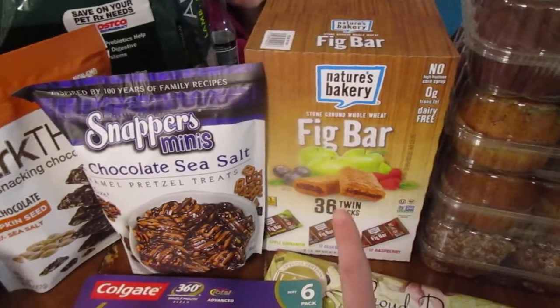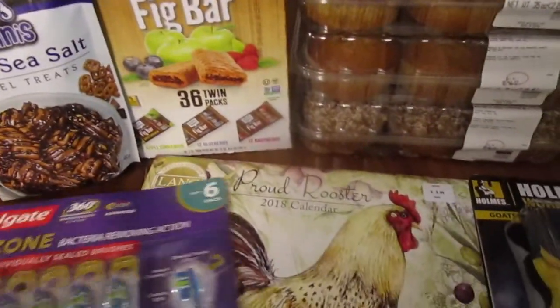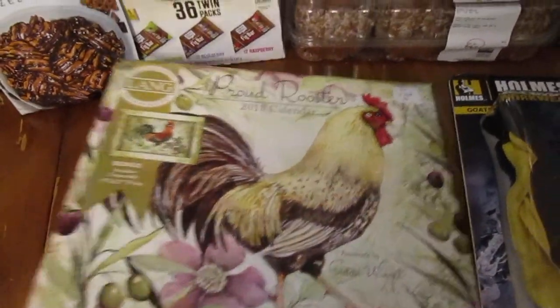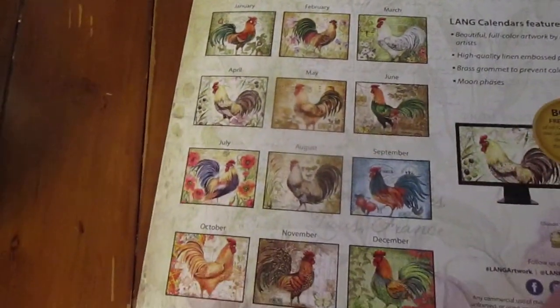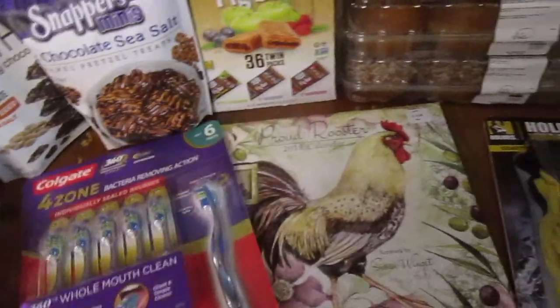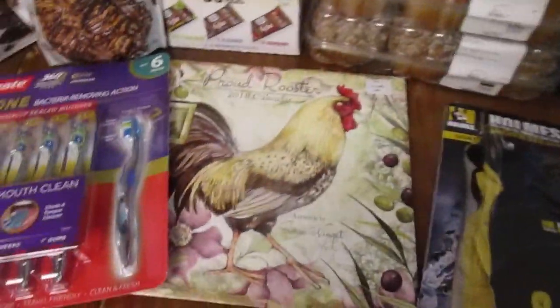Dig Bars — these are delicious and they were on sale. We grabbed a calendar for next year. How cute is this calendar? Look at those roosters, they're so cool. So we grabbed this one. We were going to grab the one that was Idaho Pictures of State Parks, which is what I think we did last time and is really good, but this was so cute.